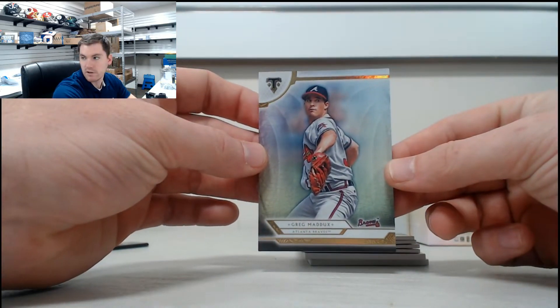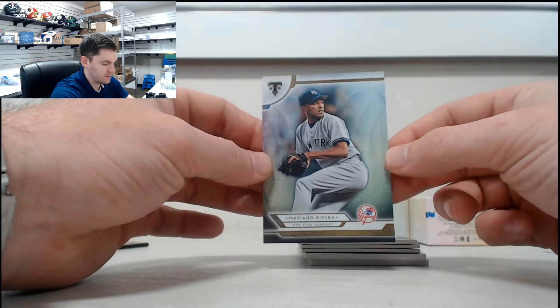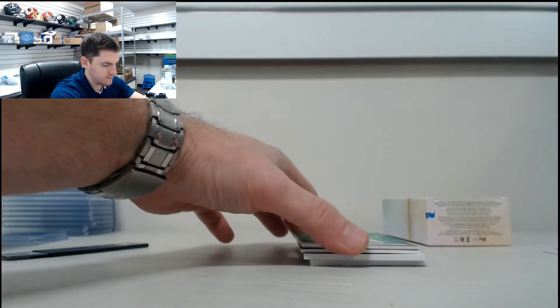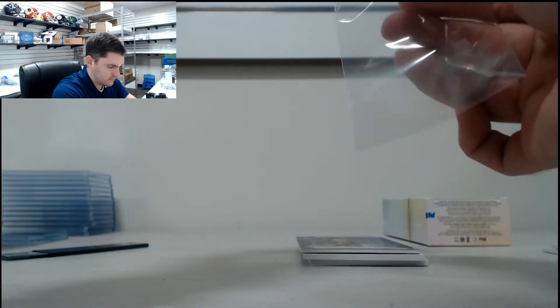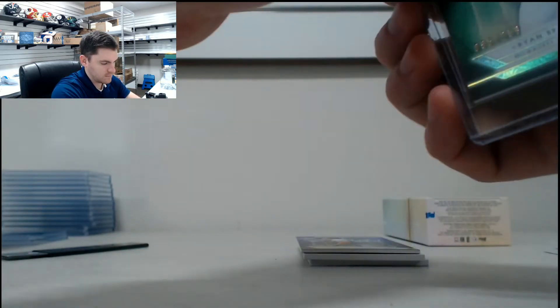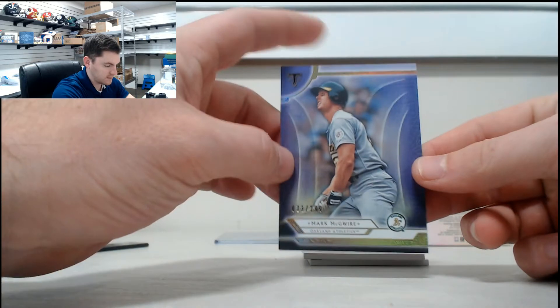Greg Maddux to start, Mariano Rivera, Corey Kluber, Ryan Braun out of /259, Mark McGwire, it's out of /299.